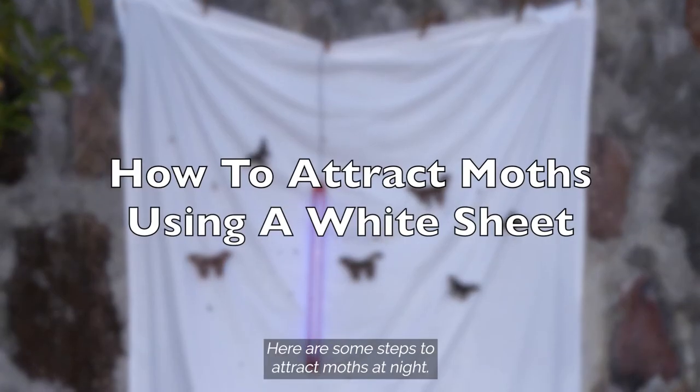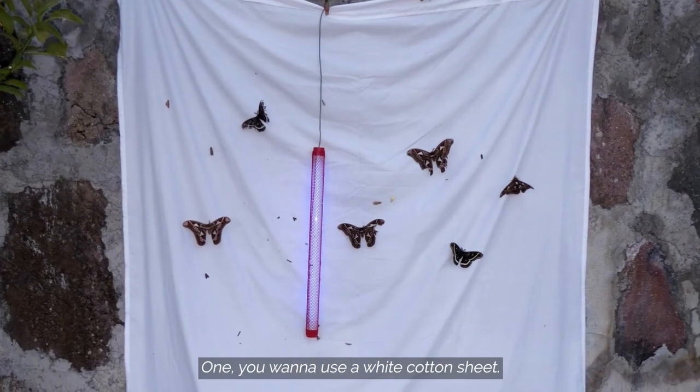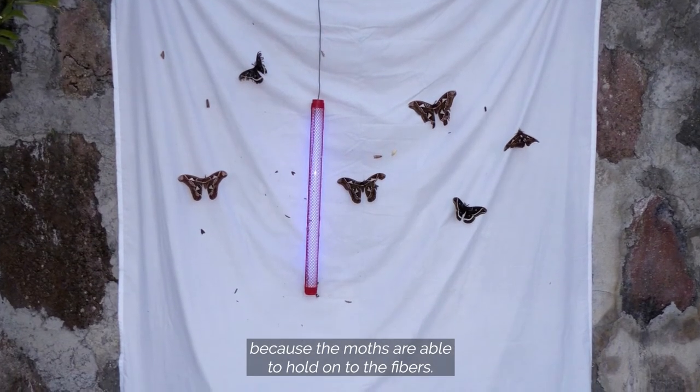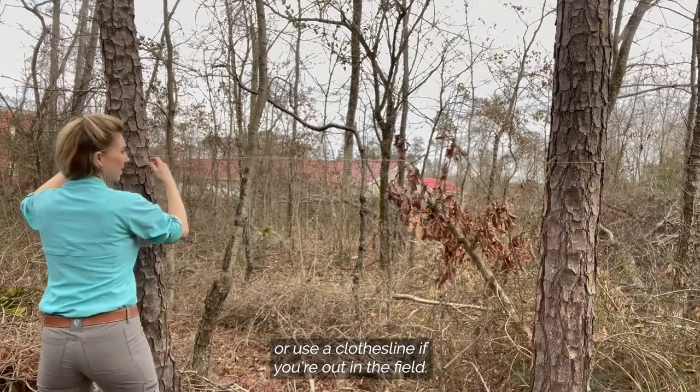Here are some steps to attract moths at night. One, you want to use a white cotton sheet. This works much better than a plastic sheet because the moths are able to hold on to the fibers. Two, you want to hang the sheet between trees or use a clothesline if you're out in the field.